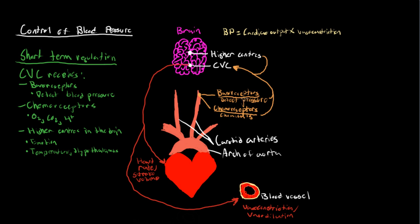However, if our baroreceptors detect a low blood pressure, they'll send a signal to the cardiovascular system, and the CVC will increase sympathetic activity to the heart so that heart rate and stroke volume go up, increasing cardiac output. It will also constrict the blood vessels by increasing sympathetic activity in them, which increases blood pressure. Your body is constantly doing this to make sure that short-term blood pressure is within a good range.